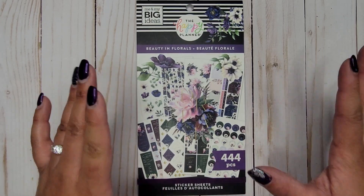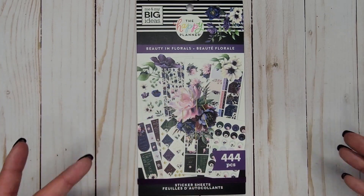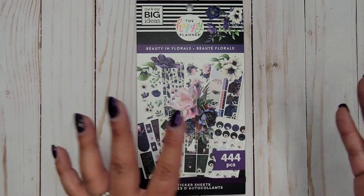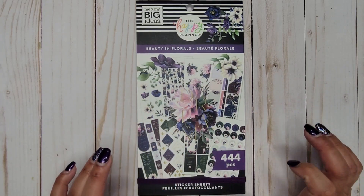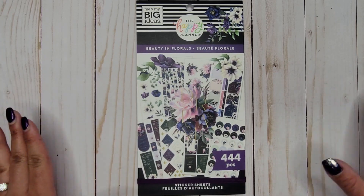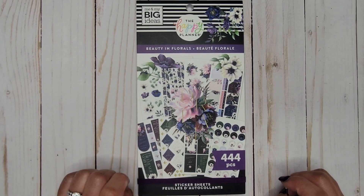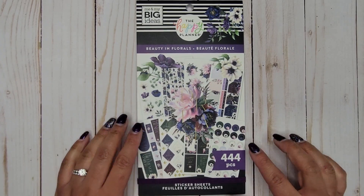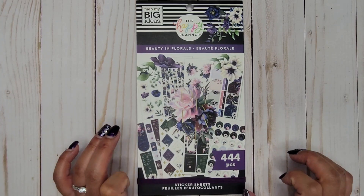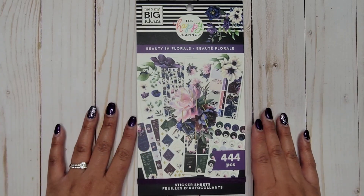My guess is it'll be released in the spring release, so we shall see. I wanted to go ahead and make sure I have a catalog of all the sticker book flip-throughs, because there are so many sticker books going back to the beginning of Happy Planner times that we don't have flip-throughs of. It's also for me to look back at if I've used mine and can't remember a certain sticker.